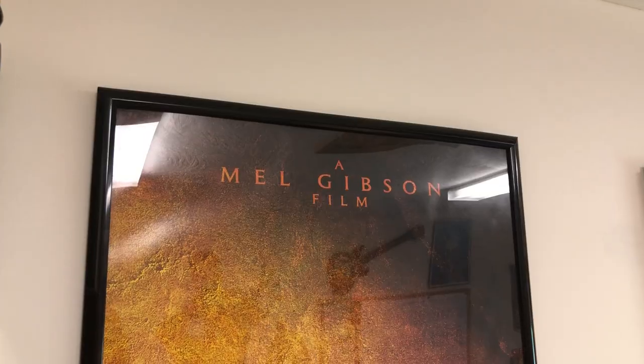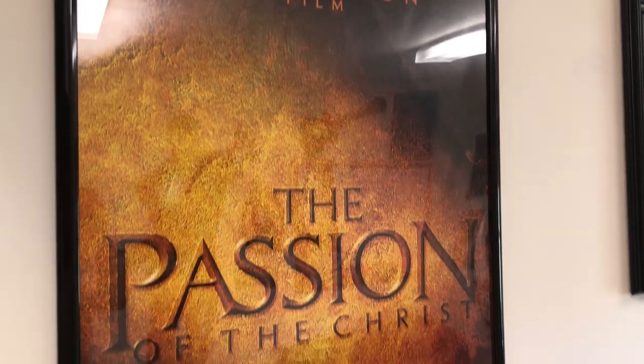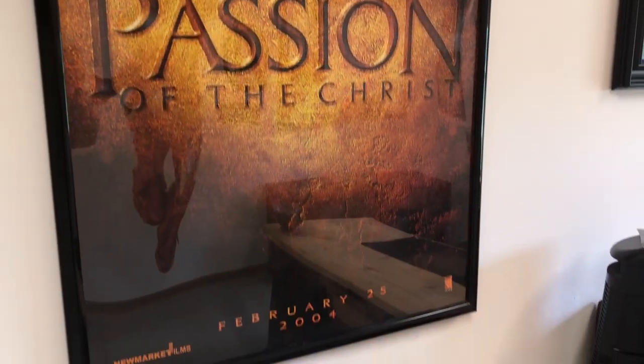Up there are some old Vacation Bible School tins and curriculum. Right here is the Passion of the Christ movie poster — this is an old one, made in 2004. That movie means a lot to me because when I saw it, it was kind of like an awakening where I thought, I need to do more for Christ because of what he did for me on the cross. That really speaks to me.